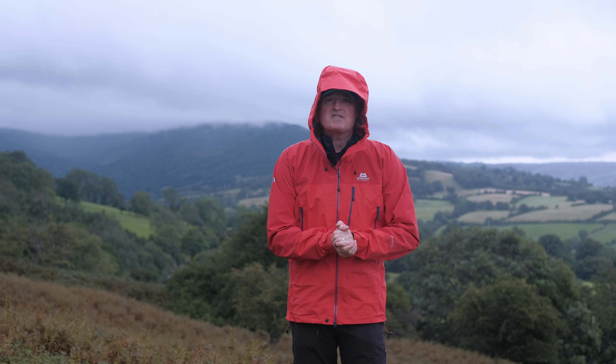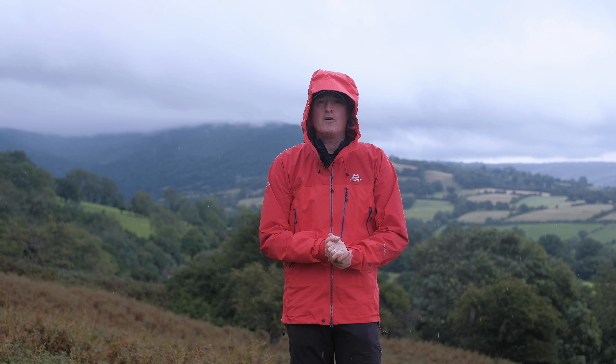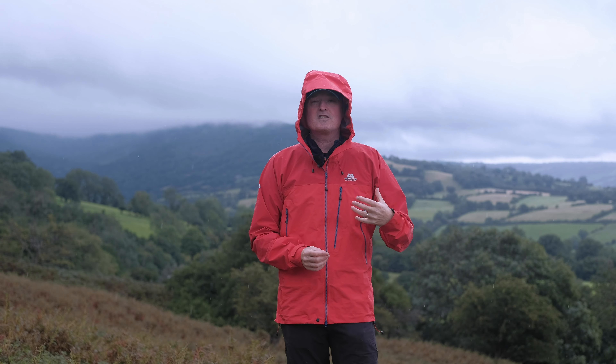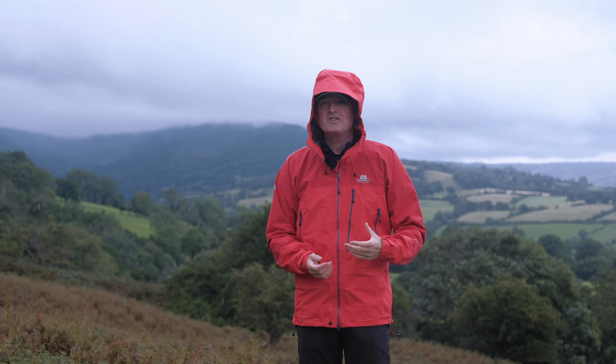Right, features. Let's start as we normally do up at the top of the jacket and work our way down, giving you a full overview of all the features. To be honest, it's got everything that you need, nothing too superfluous. I really like the Lhotse — it's a good do-everything jacket.